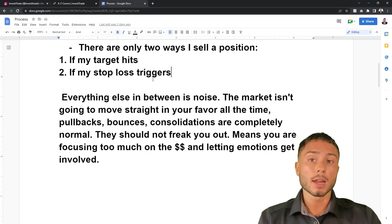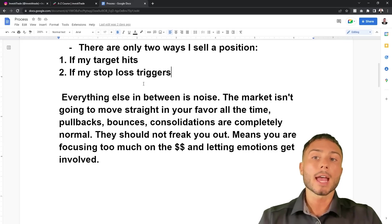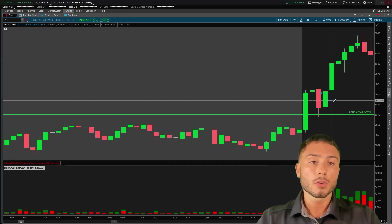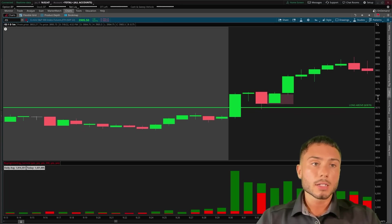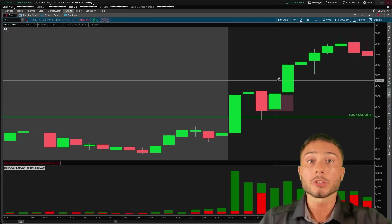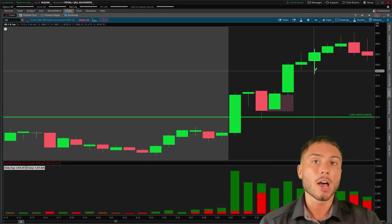I will only sell if my target hits or my stop loss triggers — that's how I trade, that's what works for me, that's how I keep emotions out of the market. A lot of people are going to see these two red candles and say: we're not close to target, I'm scared, I'm up $1,000, I don't want to lose it, I don't want to feel pain, I don't want another red trade. So what do they do? They see a little red, freak out, and sell their position.